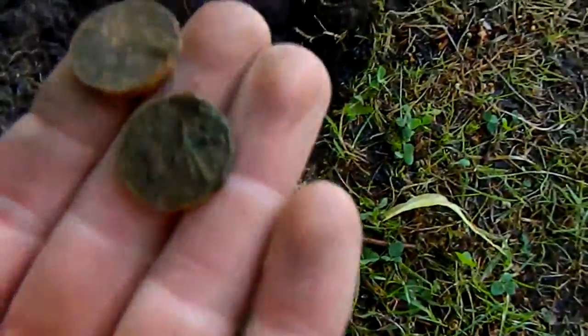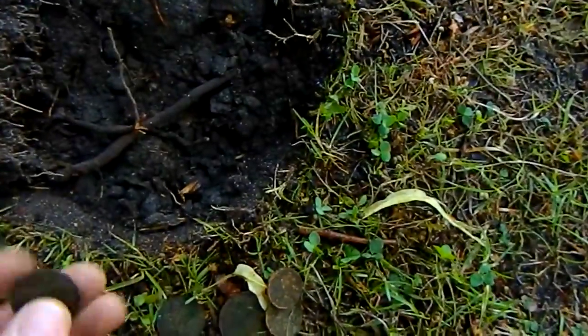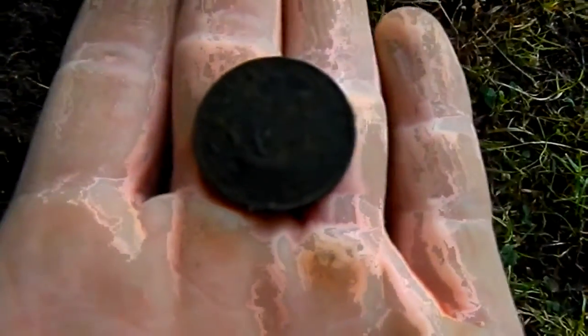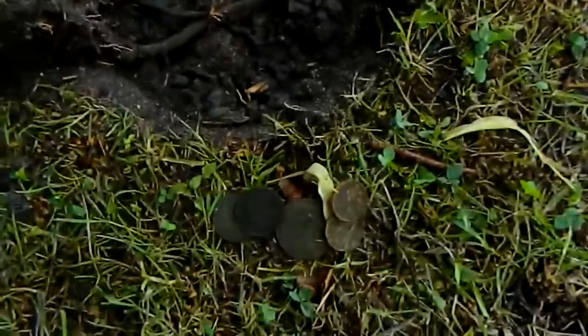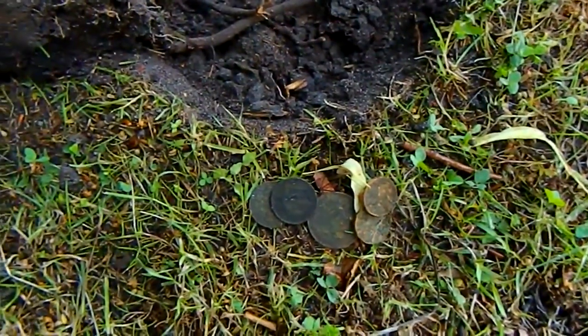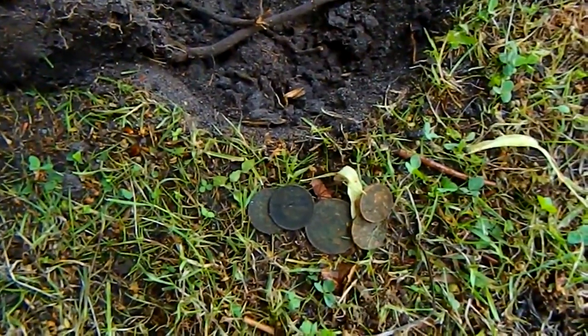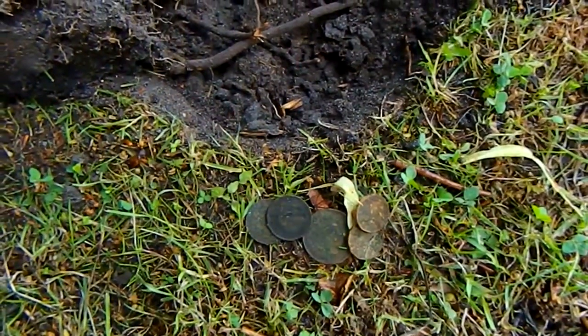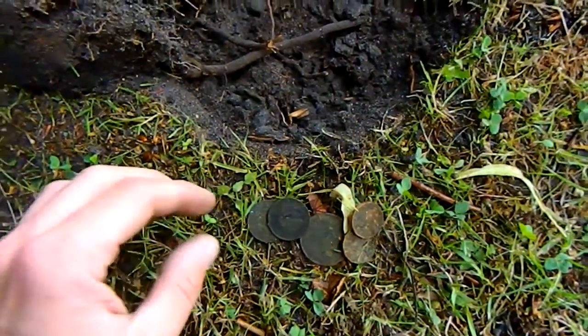A nice condition penny, two usual condition threepenny bits, and another nice ship half. Only been here about 20 minutes and got a good seven coins already, and John's found a wee silver sixpence. He got an absolutely beautiful half crown yesterday. Here's hoping — I'll get back to my detecting and see if I can turn up any silver.